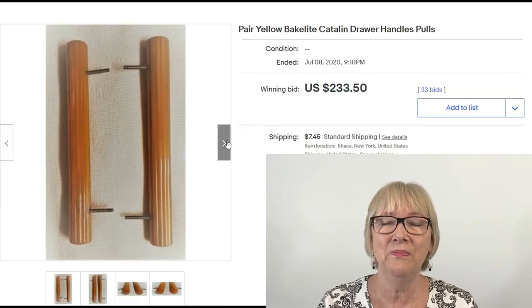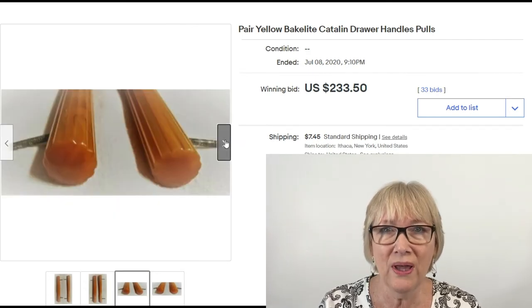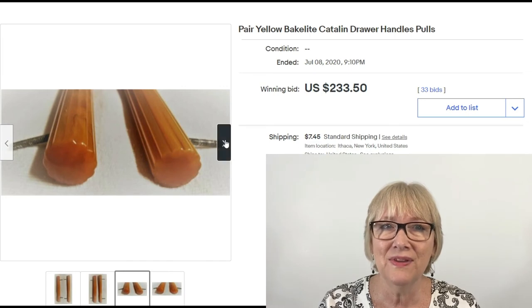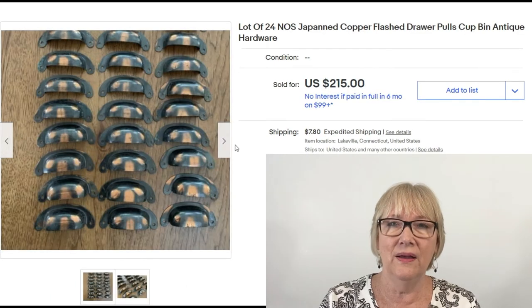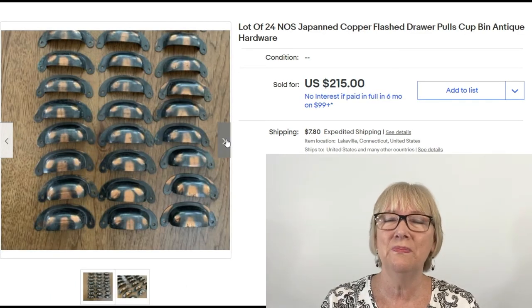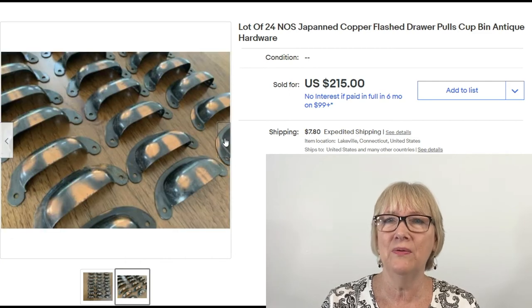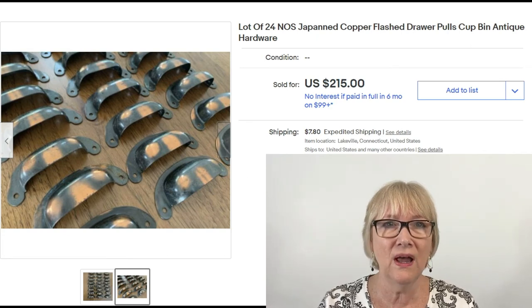Here's a pair of Bakelite Catalan drawer handle pulls sold for $233.50 plus shipping. Bakelite sells for a high dollar. And here's a lot of 24 Japan copper-flashed drawer pulls — also called cup bin hardware — $215 plus shipping for a set of 24. Nice sale.